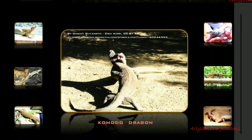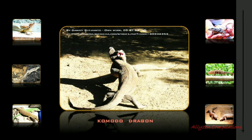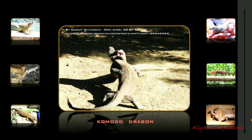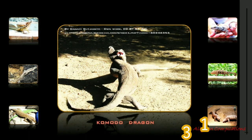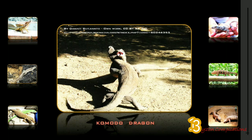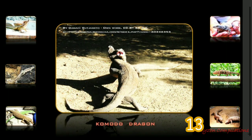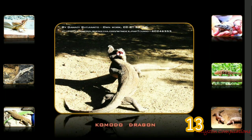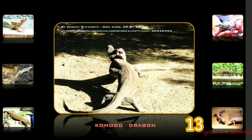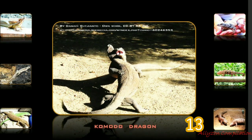The Komodo dragon, also known as the Komodo monitor, is a species of lizard found in the Indonesian islands of Komodo, Rinca, Flores, and Gili Motang. It is the largest extant species of lizard, growing to a maximum length of three meters in rare cases and weighing up to approximately 70 kilograms. The Komodo dragon prefers hot and dry places and typically lives in dry open grassland, savannah, and tropical forest at low elevations.